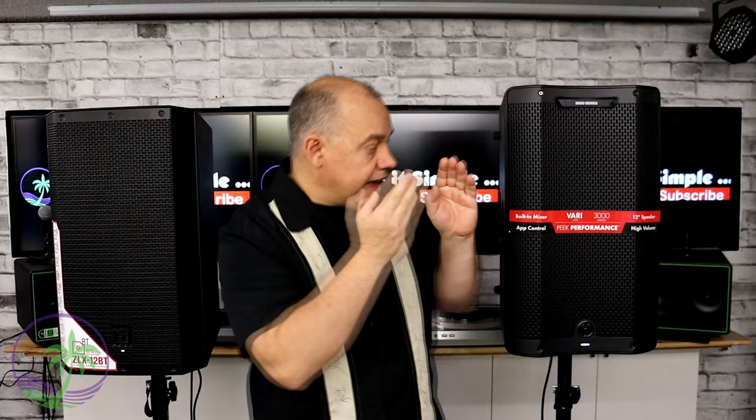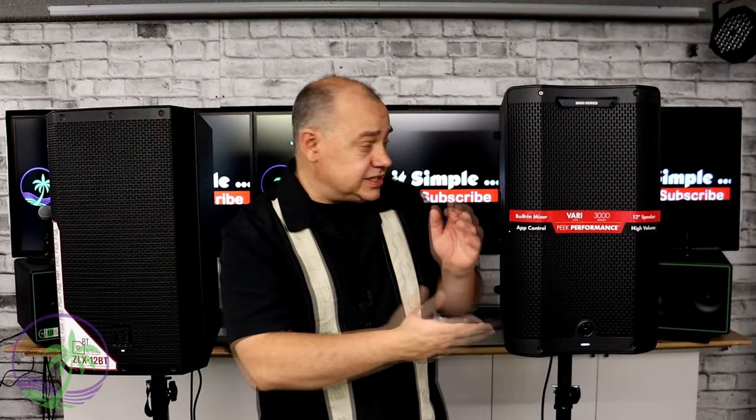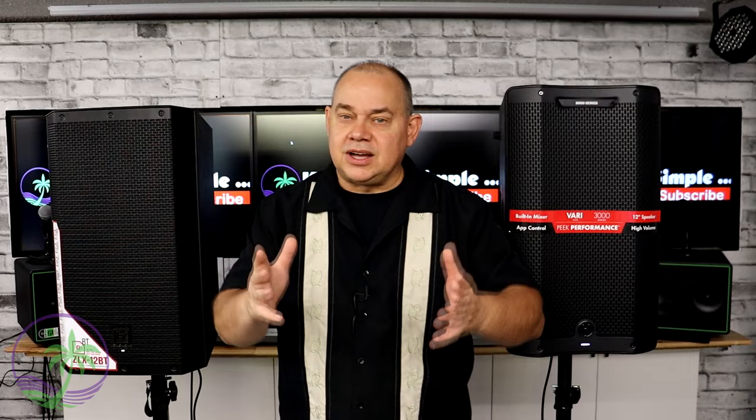In this video, we've got the Electro-Voice ZLX-12BT and the Harbinger V3412. This is a 10-year-old speaker, which is pretty much state-of-the-art for something that's 10 years old, versus a brand new speaker from Harbinger. There are lots of features that are similar and lots that are different, but we're going to start with the big thing everybody talks about lately: price.